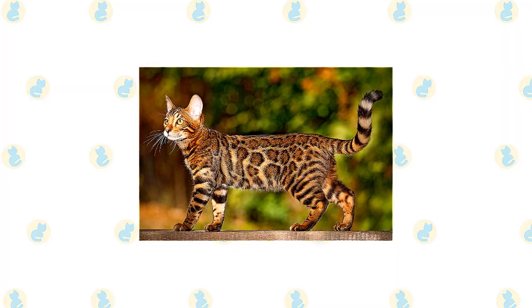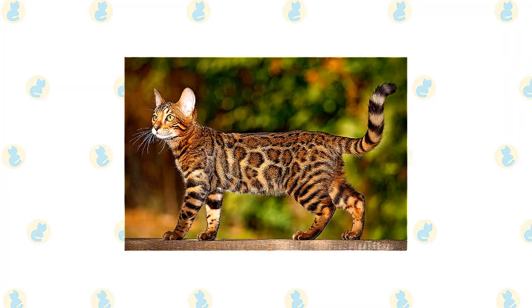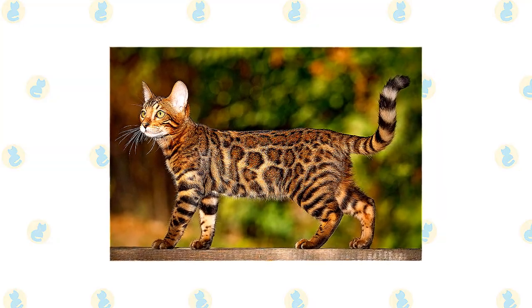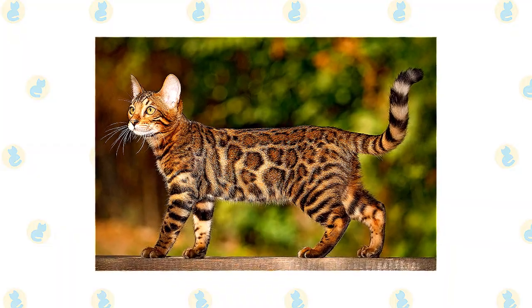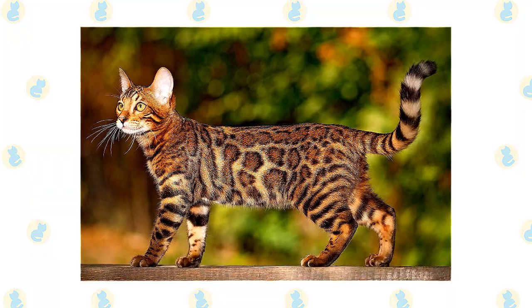Joining the head to the body is a long muscular neck. Supporting the body are medium-length legs, slightly longer in the back than in the front, with large round paws. A thick medium-length tail tapers at the end and is tipped in black. When a Bengal rolls over, you can see that another characteristic is a spotted belly.